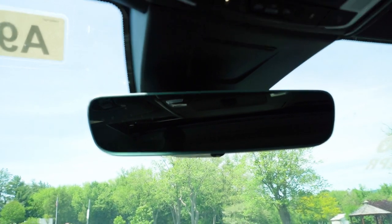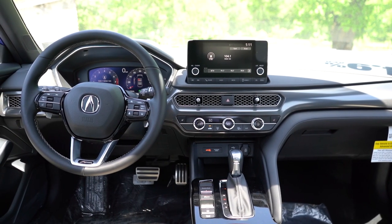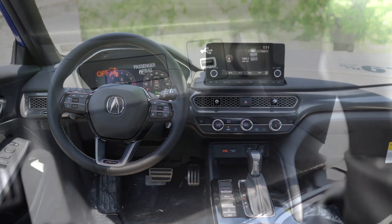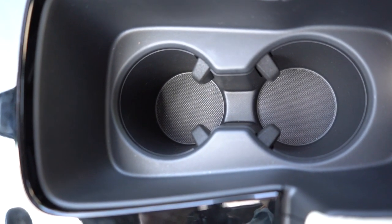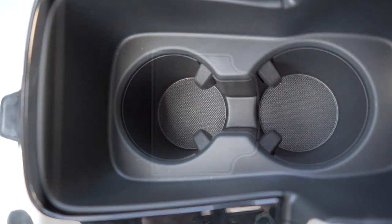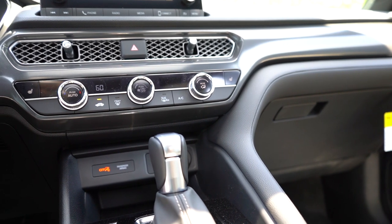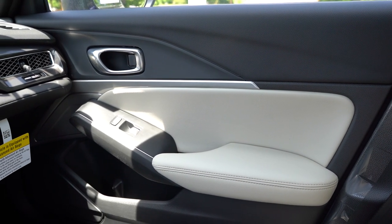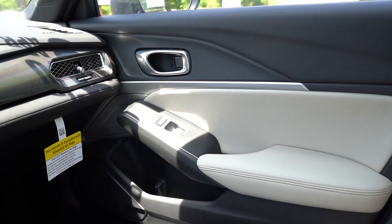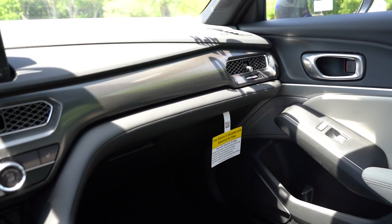LED interior lighting comes standard for all trim levels, along with an auto-dimming frameless rearview mirror. LED door accent lighting comes with the A-Spec with Technology. A wireless phone charger is available for $300. Just in front of the shifter you've got rubberized storage, a USB charge port, and a 12-volt power outlet. To the left of the shifter is an electromechanical parking brake; behind the shifter are dual cup holders, and within the center armrest there's some storage. Overall the interior looks similar to the Civic but with better quality, more soft-touch materials, and a gloss black surround around the shifter.